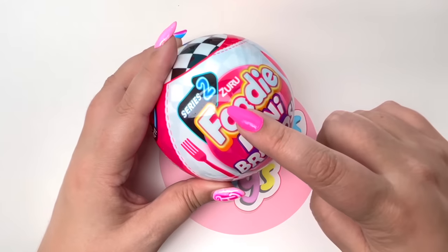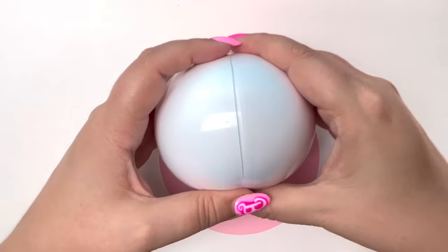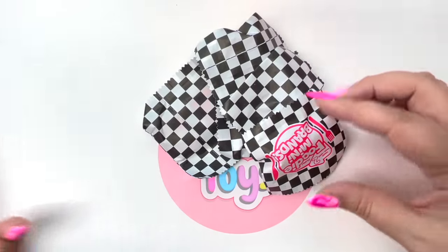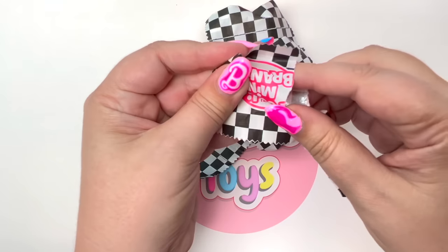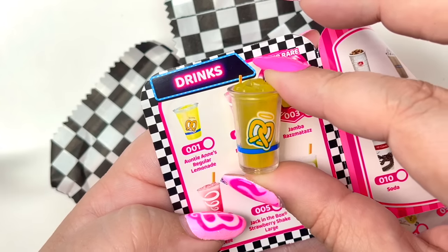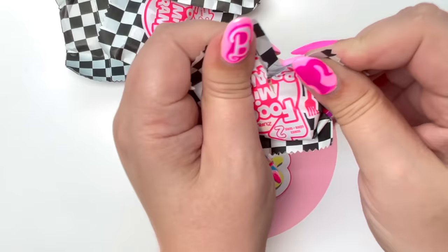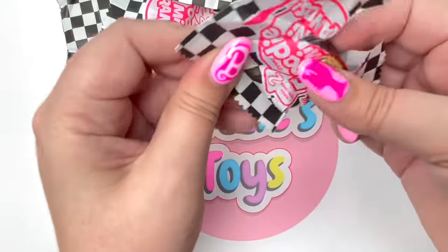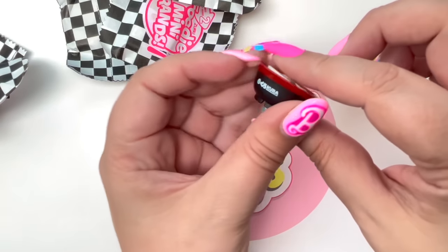Let's start with Foodie Mini Brand Series 2. I'm so excited to see what we're going to get. We'll move the collector's guide to the side and check off that list. The first one is Aunt Annie's Regular Lemonade — how awesome! And our second one is a bowl of ramen, and it looks yummy!